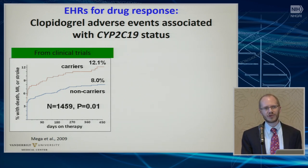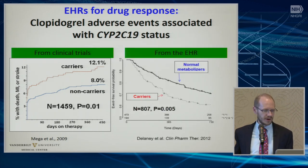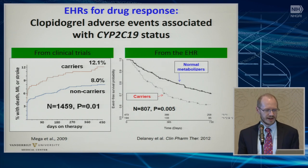One of the first things we did as we were designing and launching PREDICT was replicating this well-known association with clopidogrel. I'll just show you the clinical trial data versus our data, and you see essentially the same effect size.